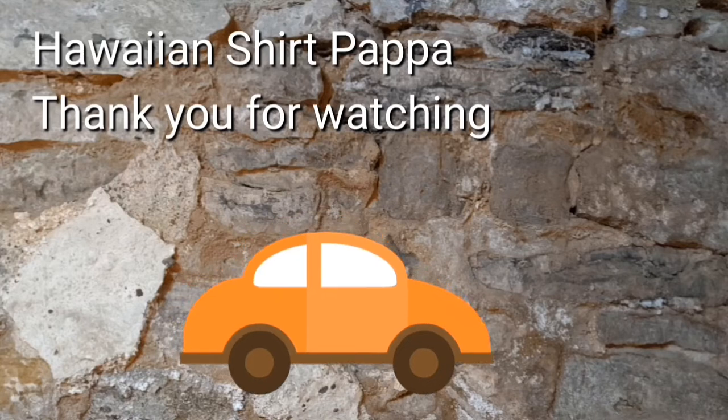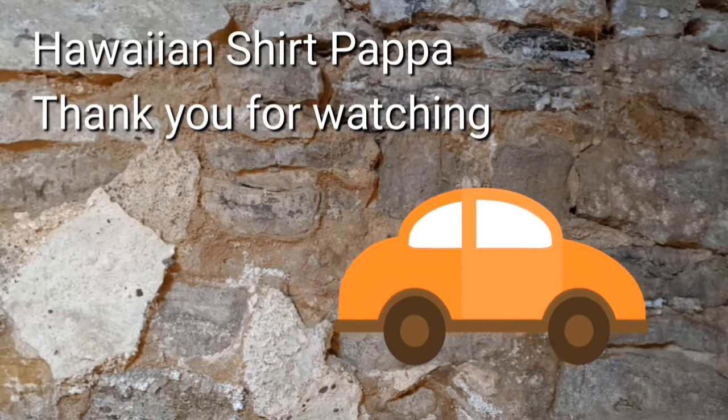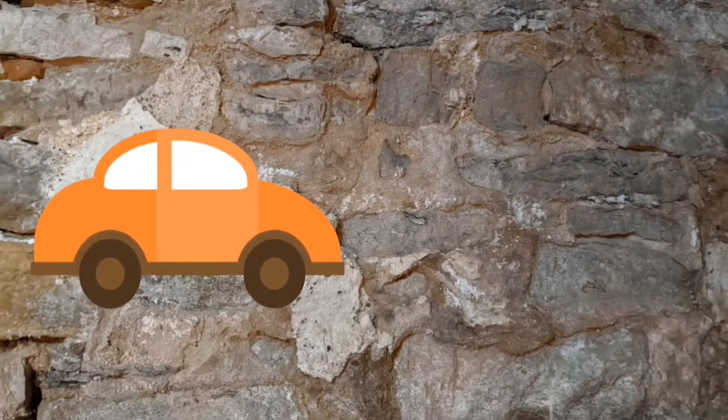Well, there you go — quite a thing to look at. I hope you enjoyed watching this. We'd appreciate it if you give us a thumbs up, a like, and a subscribe. Thanks a lot folks, bye bye.